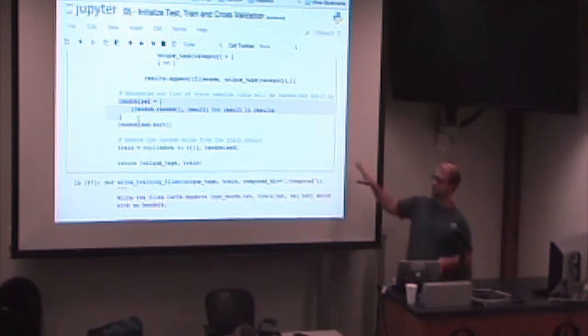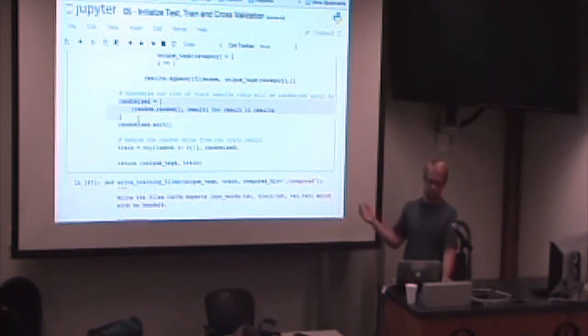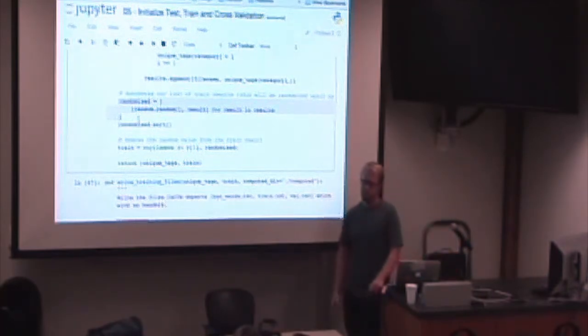You can do this a lot smarter — NumPy has a lot of things built in that you can just run. Start playing with this and start learning how it works. Use the NumPy stuff.